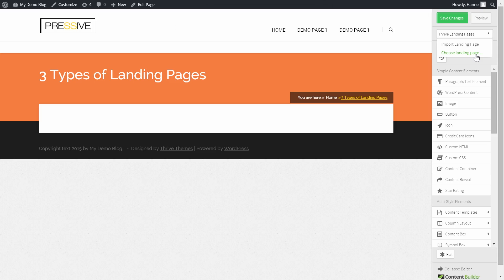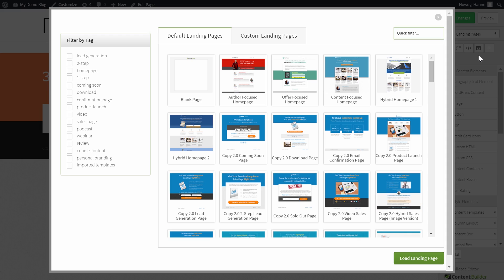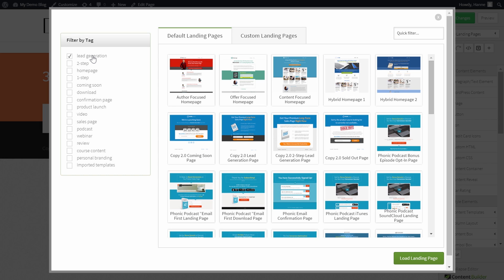If you have the Thrive Landing Pages plugin installed, this is really easy. All you have to do is open up a new page on your website and open up the plugin, click on 'Choose Landing Pages,' and here you can see that we have a whole lot of templates that are lead generation templates. These lead generation templates will help you create dedicated lead generation pages for your freebies.